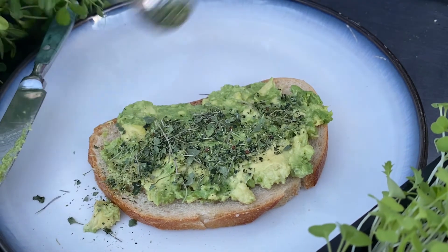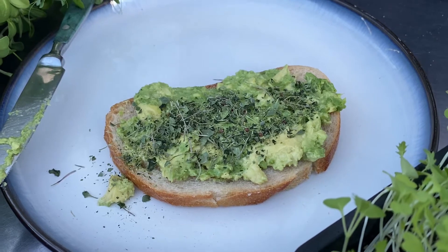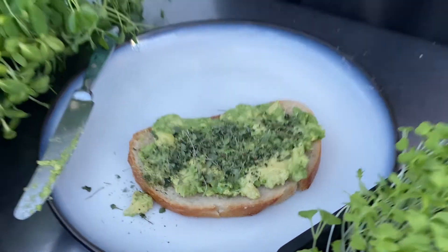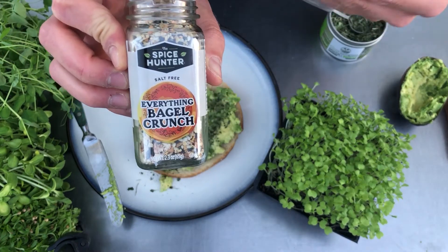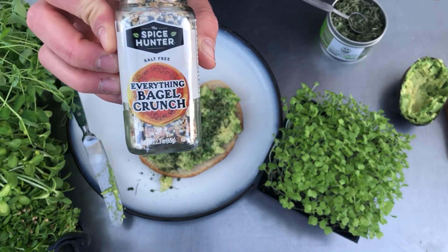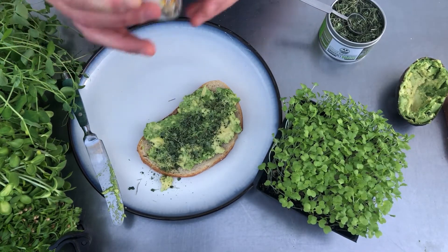I sometimes like to use this on hikes as well, so it's awesome. And then we're going to put this everything bagel crunch on — you got some onion in there, some black sesame seeds, and some poppy seeds, so it's going to be awesome.